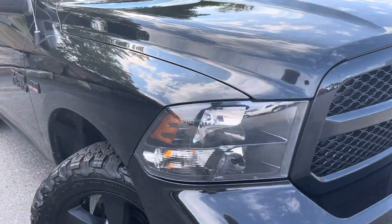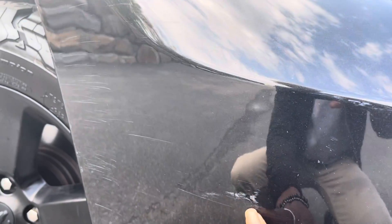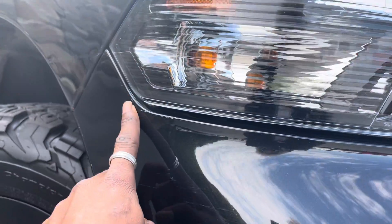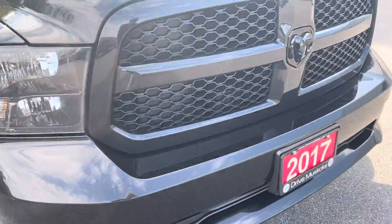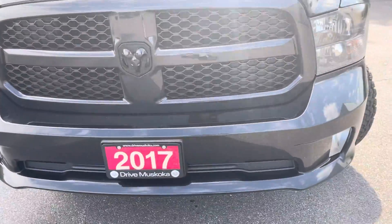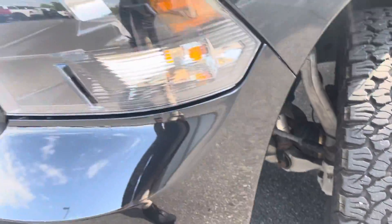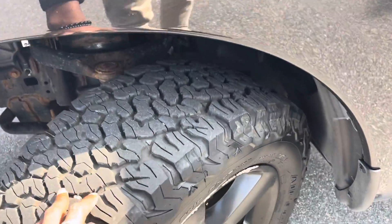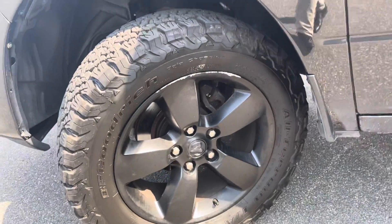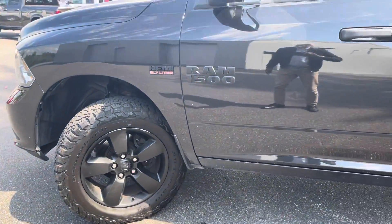We'll start off here with the front bumper. I'm just noticing some scuff marks here on the front bumper. Other than that, things seem to be all intact here. You have excellent tire tread — really love these tires. You've got the blacked out rims there as well with the Ram badge in the center.